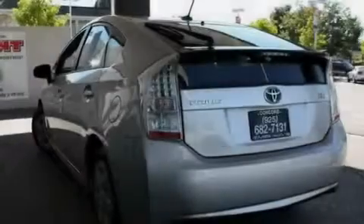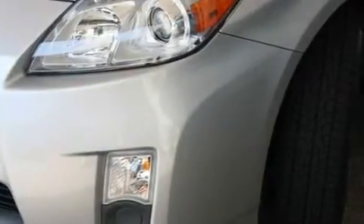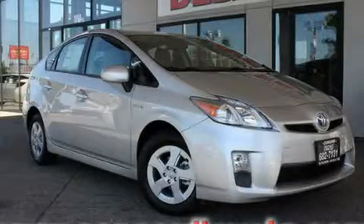With an EPA estimated rating of 48 miles per gallon on the highway, this automobile pays off in the long run. This automobile won't last long at this price. Call and arrange a test drive now.